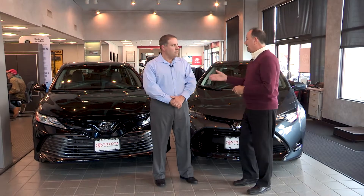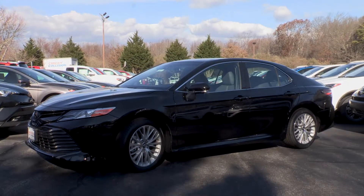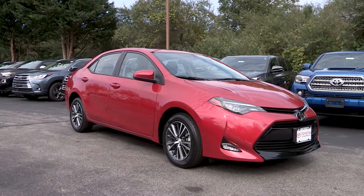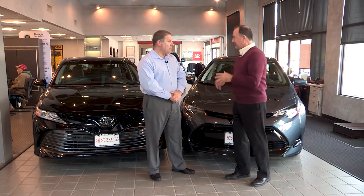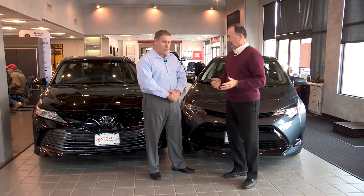Here at Toyota of Dartmouth, we've got the 2018 Camry and the 2018 Corolla. Those who are considering one of these two vehicles might also be comparing with the other, and vice versa. So let's compare the similarities and differences between the Camry and the Corolla.